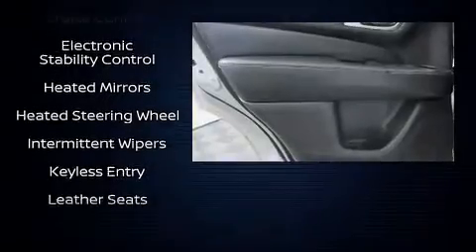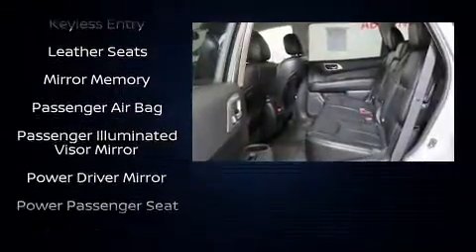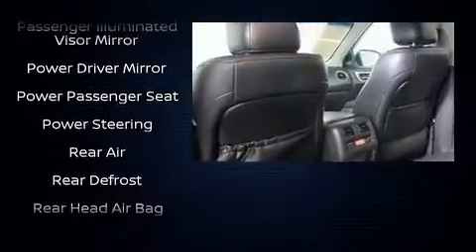Nissan ensures the safety and security of its passengers, with equipment such as dual front impact airbags, head curtain airbags, and traction control.